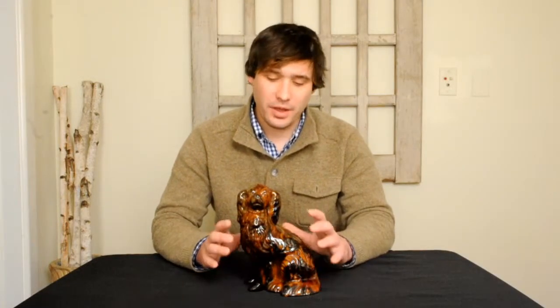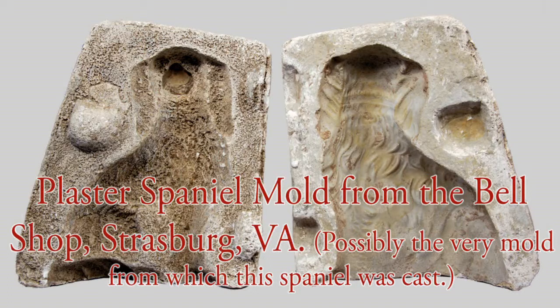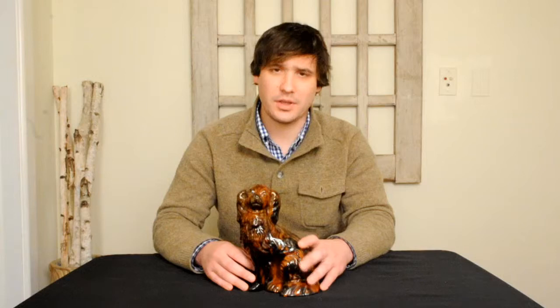But John Bell's brother Solomon also made a handful of these spaniels in Strasburg, Virginia, as well as John's brother Samuel's sons — so John's nephews — in Strasburg, made a handful of them. And there are a few signed by Richard Franklin Polk Bell during the latter part of the 19th century in Strasburg, some with multi-glaze and punching and that sort of thing.